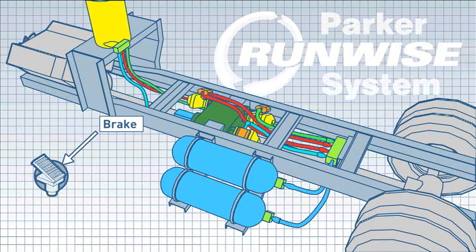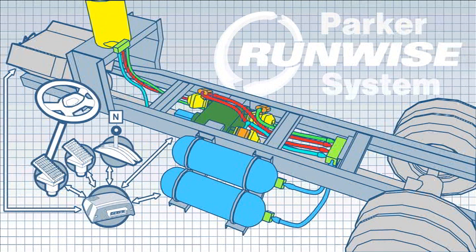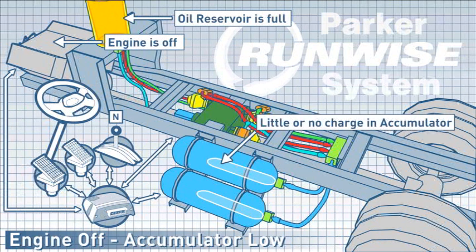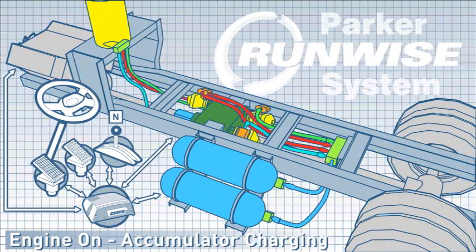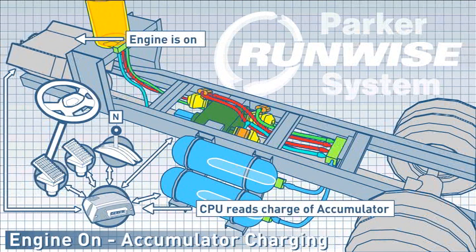The system interfaces with the brake, accelerator, shifter, and CPU. With the engine off, the accumulator is low and the oil reservoir is full — there is little or no accumulator charging. When the engine is turned on, accumulator charging begins, and the CPU reads the charge state of the accumulator.